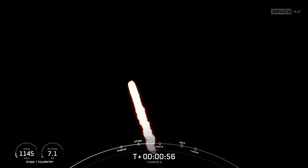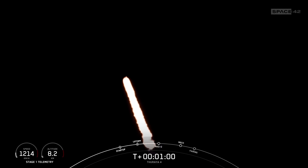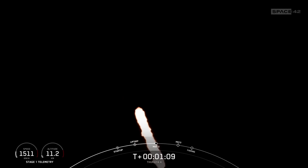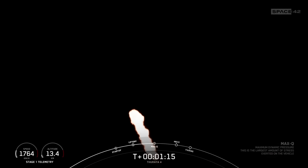Moments ago, we throttled the engines down in preparation for max Q, or maximum aerodynamic pressure. This is a critical moment during flight because the combined stresses caused by Falcon 9 accelerating through the atmosphere and the ambient static pressure are at their greatest. We just had max Q.